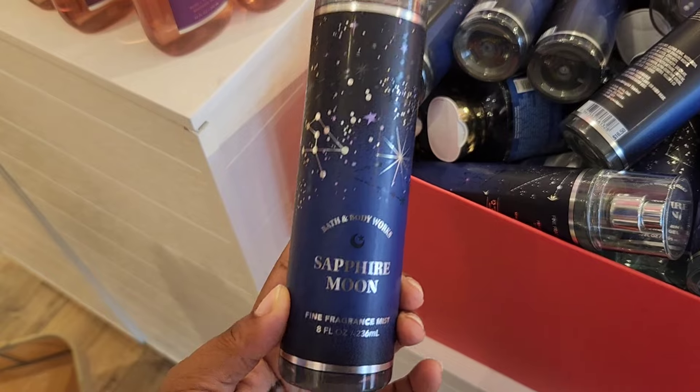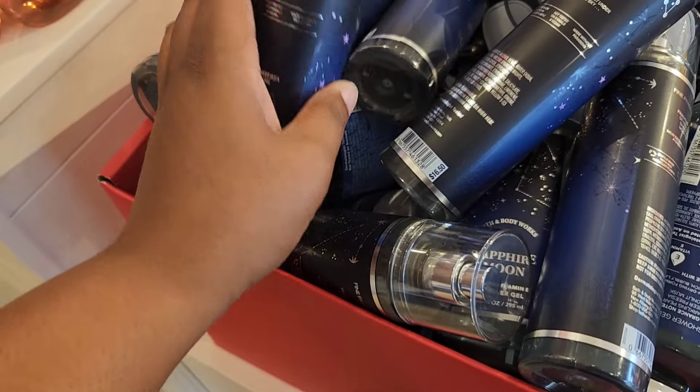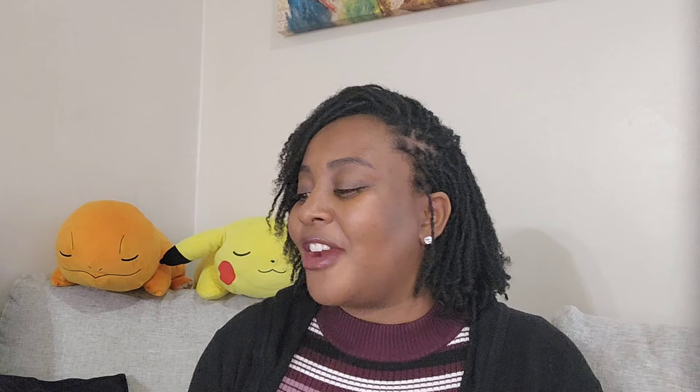The next new item I saw was Sapphire Moon. I've heard it's not brand new — they're bringing it back for the sale. For us newbies, the notes are sparkling pear, sheer freesia, and moonlit musk. Whenever I see collections aimed at stones and crystals, they never impress me — I feel like they're really lightly scented.